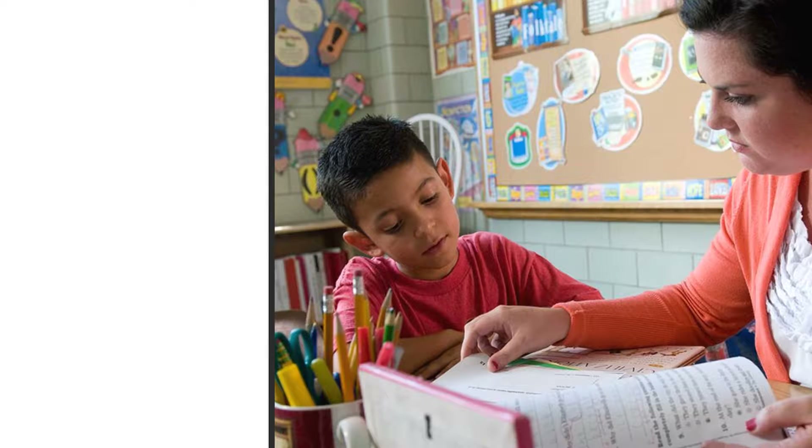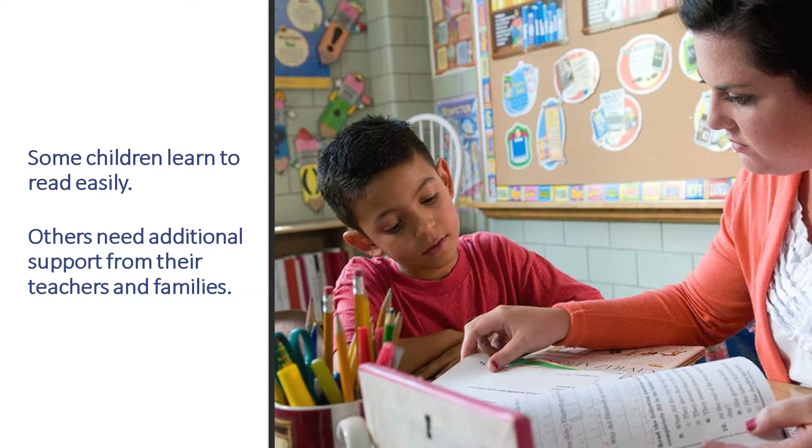When someone can't read well, it impacts almost every aspect of their life. But if you know how to read, it probably feels easy, maybe even automatic. When a child is learning to read, they're tackling a lot of different early literacy skills. For some students, these skills come very easily, but others need additional support from their teachers and parents to help them learn.